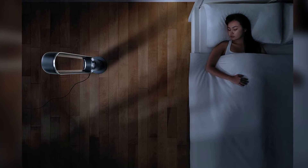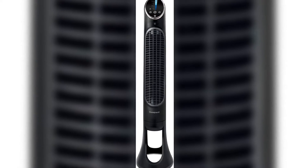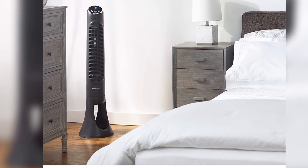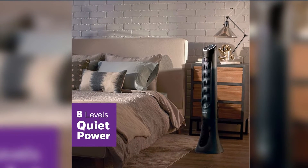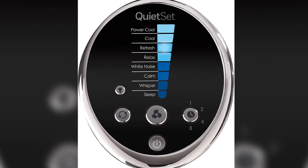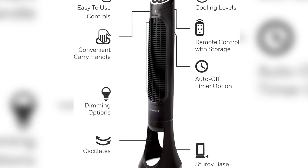Number three: Honeywell Bladeless Fan. If you're looking for an affordable, dependable fan that won't break the bank, consider this option from Honeywell. It has a slim silhouette and a well-designed front panel with functions including eight fan speeds, dimming options, and oscillation. There's an auto shutoff timer and storage for the remote control in the back below the carrying handle — not bad for the price of roughly $65.